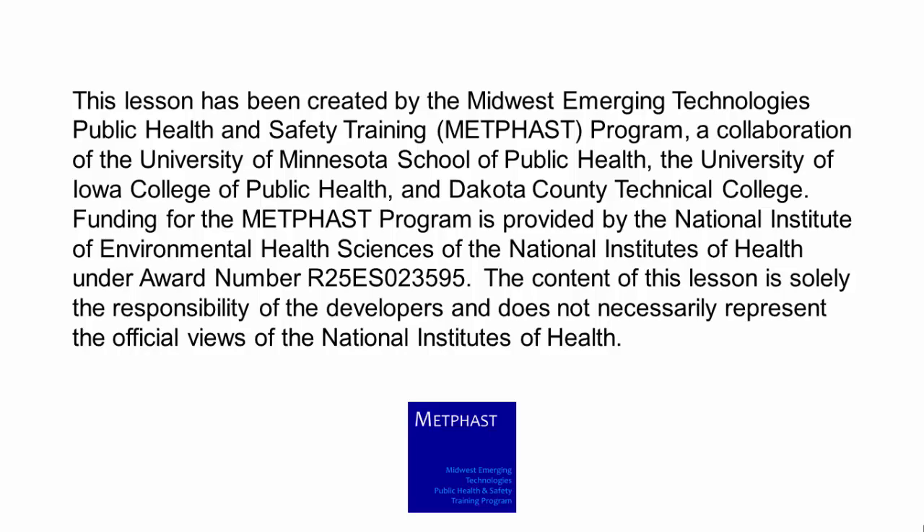This lesson has been created by the Midwest Emerging Technologies Public Health and Safety Training, or METFAST, program, a collaboration of the University of Minnesota School of Public Health, the University of Iowa College of Public Health, and Dakota County Technical College. Funding for the METFAST program is provided by the National Institute of Environmental Health Sciences. The content of this lesson is solely the responsibility of the developers and does not necessarily represent the official views of the National Institutes of Health. Thanks for joining me.